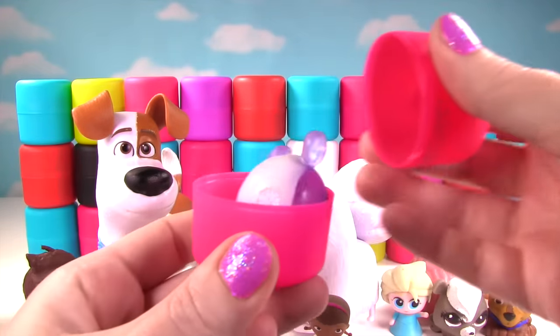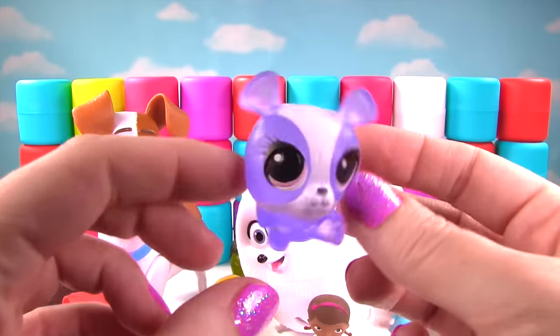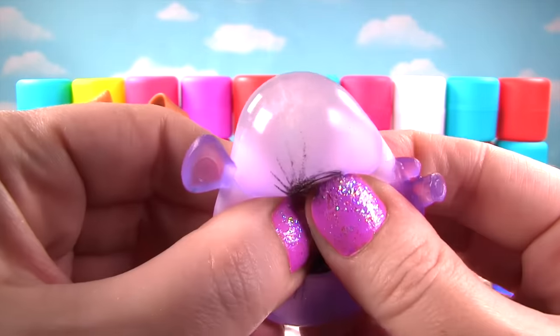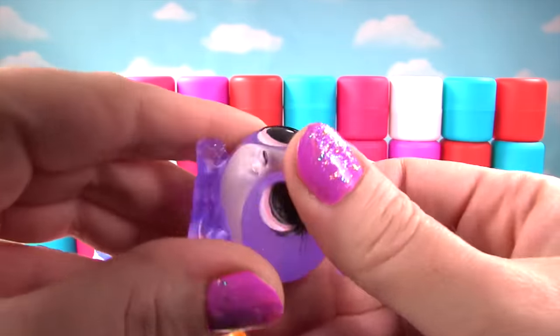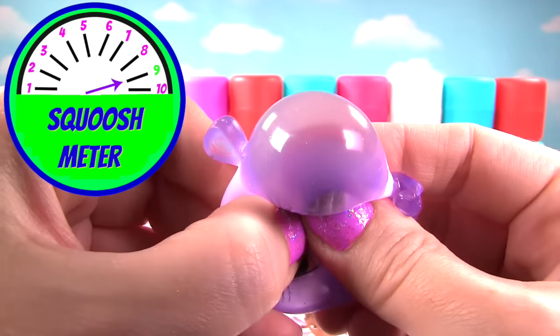We are almost a quarter of the way done with our 40 Fashems and Mashems! Check it out! We got Penny Ling, and this one is a crystal one, and it's very squishy! This is a fashem that's very squishy and stretchy! So on the squish meter, she gets a nine!